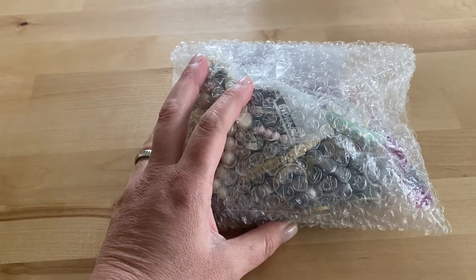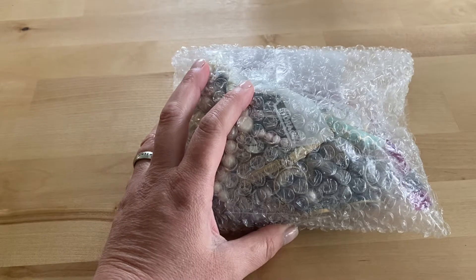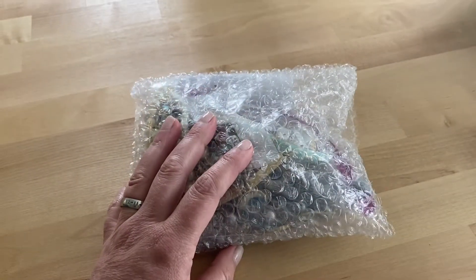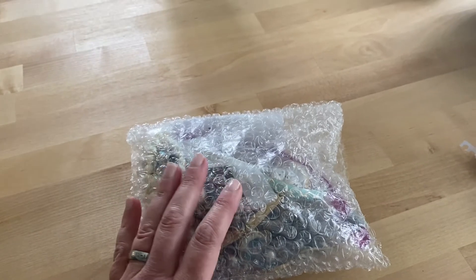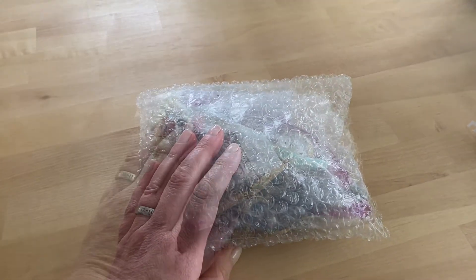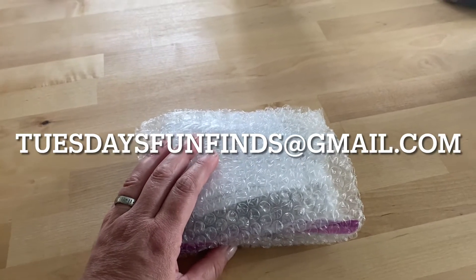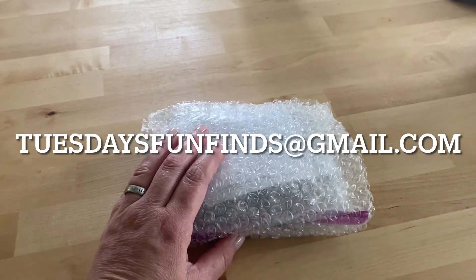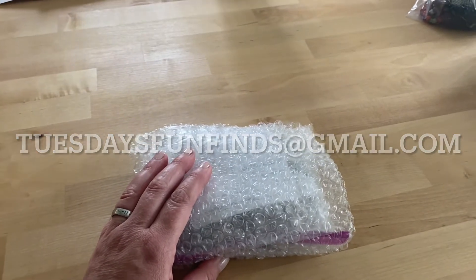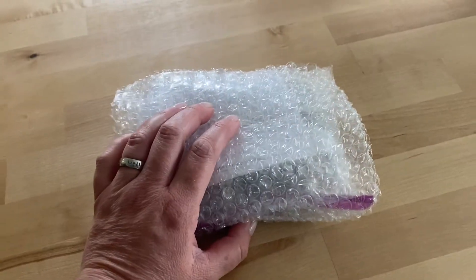Hi everybody, this is Tuesday with Tuesday's Fun Finds. Welcome back and thank you for joining me. This is part two of a two-part Goodwill jury lot unbagging. If you're interested in any of the items in today's video, you can email me at TuesdaysFunFinds at gmail.com. Okay, let's get started.